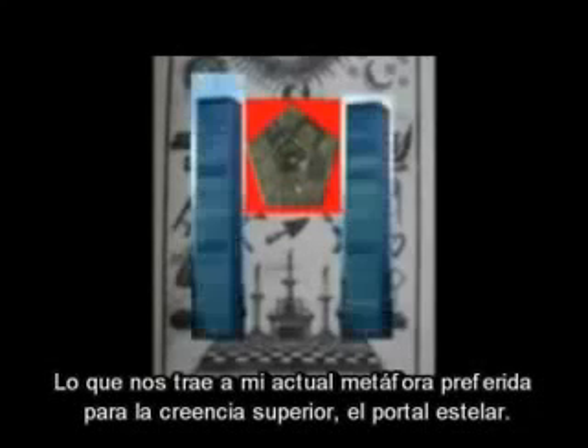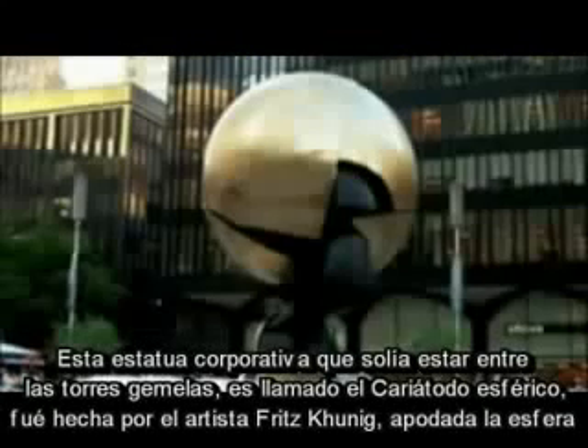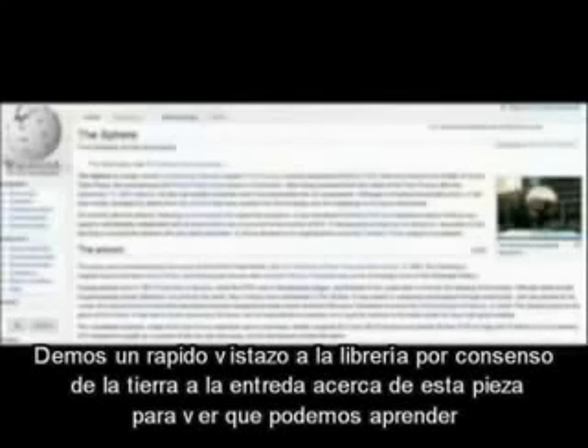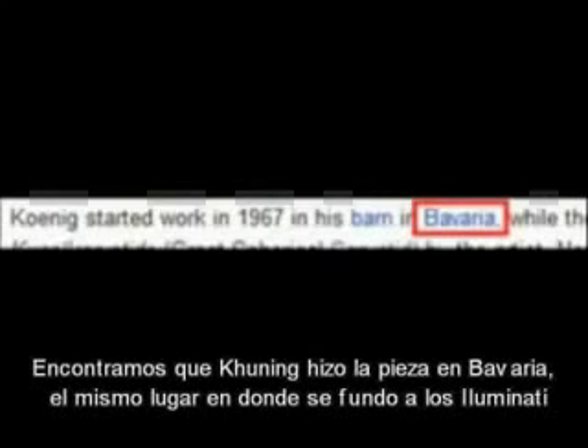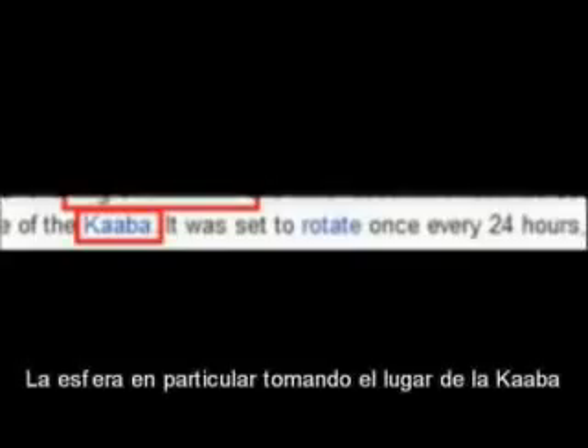Which brings us to my current preferred metaphor for higher consciousness: the Stargate. This corporate sculpture which used to stand in between the Twin Towers is called the Spherical Caryatid. It was made by artist Fritz Koenig and was nicknamed the Sphere. Koenig made this in Bavaria, the same place where the Illuminati was founded. Architect and designer of the World Trade Center, Minoru Yamasaki, intended the plaza itself to be a representation of the Grand Mosque of Mecca, with the Sphere in particular taking the place of the Kaaba.